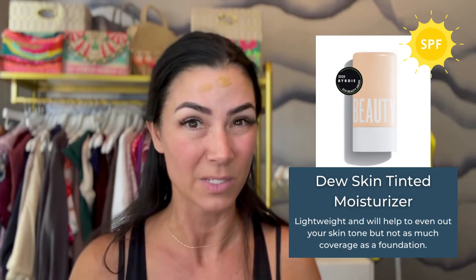Also with the Dew Tint, something to keep in mind: it's going to kind of help even out your skin tone. Now it's not going to have the same coverage as a foundation. This is just a really nice tinted moisturizer with SPF and it's going to give you very minimal coverage. But sometimes in the summer, that's all you need — that's all we want.